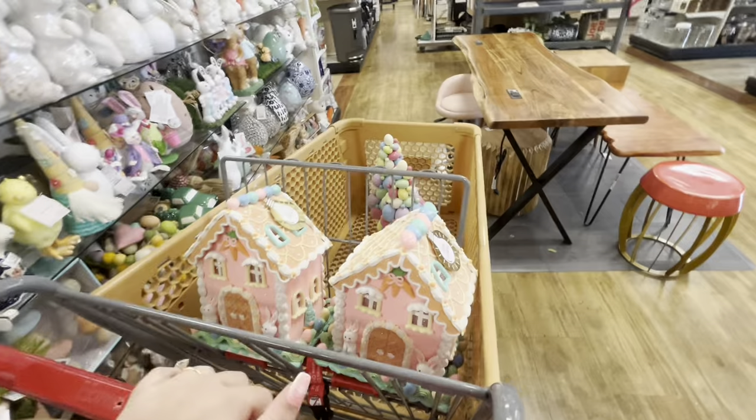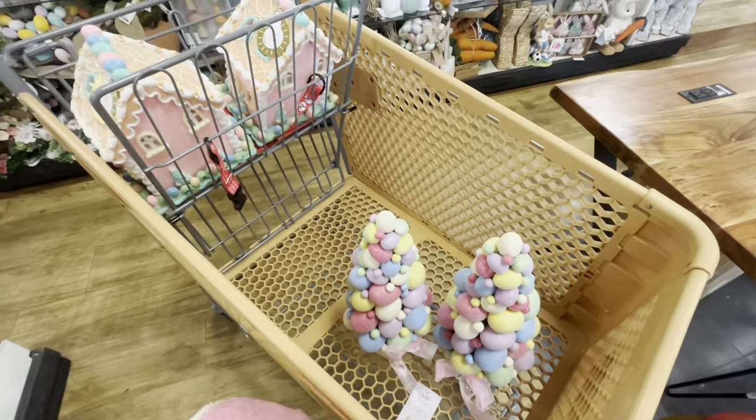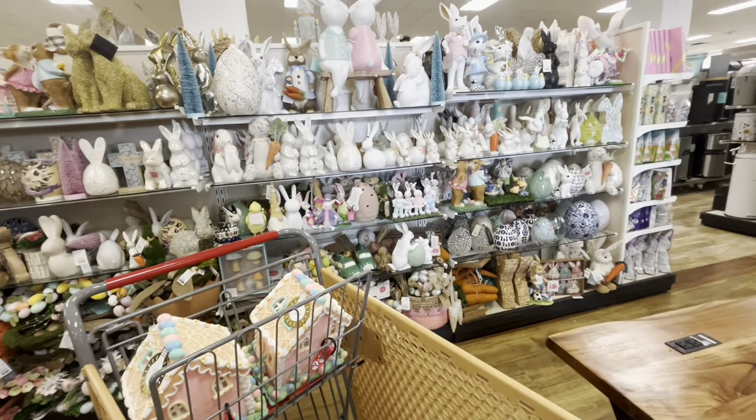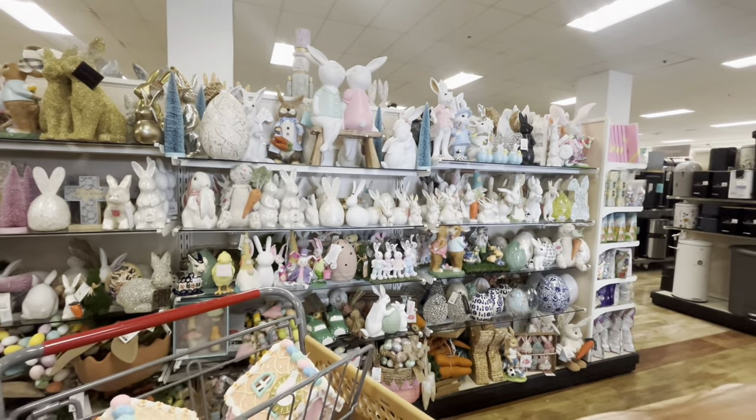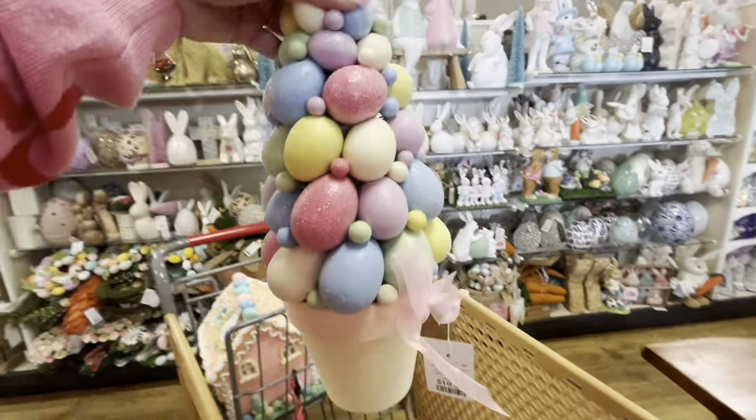I have two in my cart — I'll see if one of my friends wants one because it's a pink house. But wait — look! The ones I've been looking for since last year! And it's the same Home Goods where I keep hitting the jackpot. I cannot believe it!